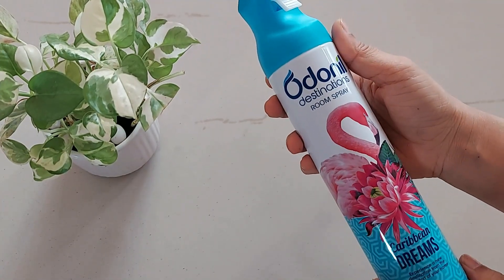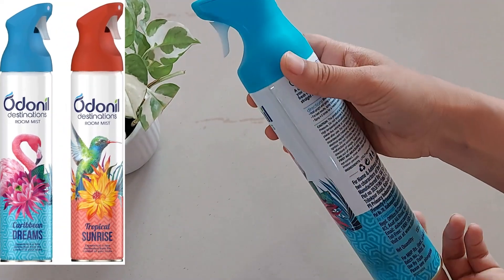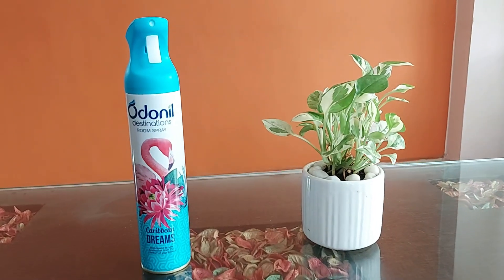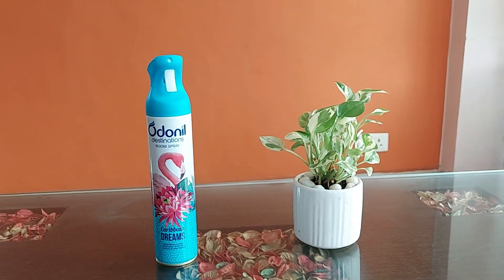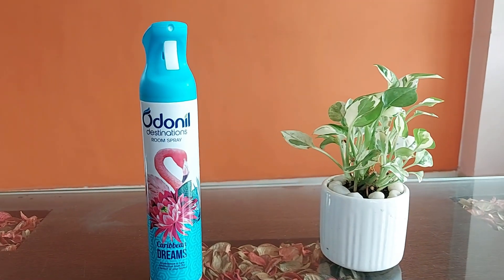This comes in two fragrance options: Caribbean Dreams and Tropical Sunrise, and we are going to review Caribbean Dreams. The bottle look and design is beautiful and elegant, and it comes in an easy-to-spray bottle, but it has no seal. So we don't know if somebody has already used the product — that's the only drawback.